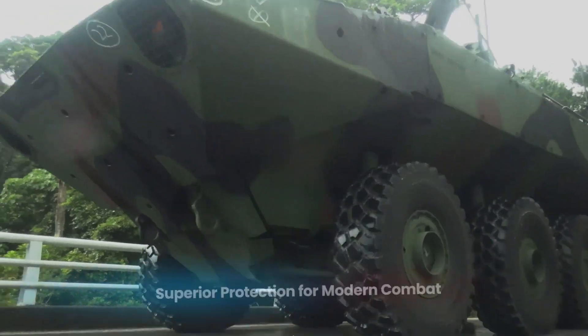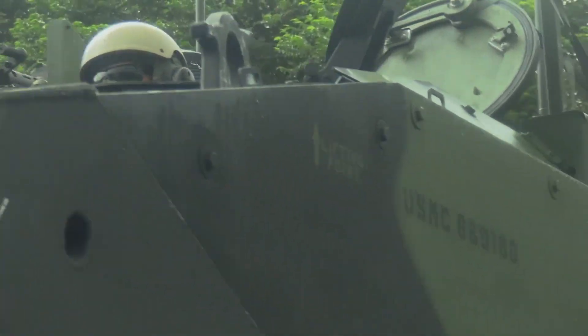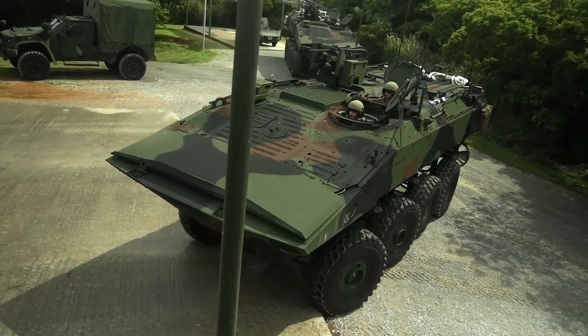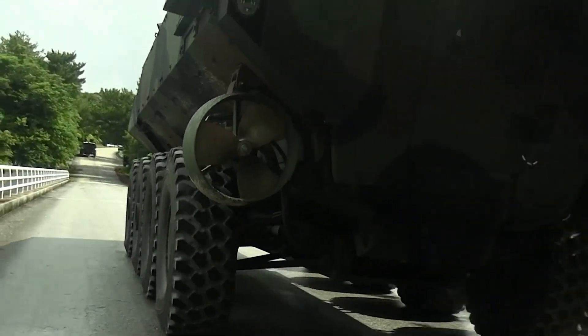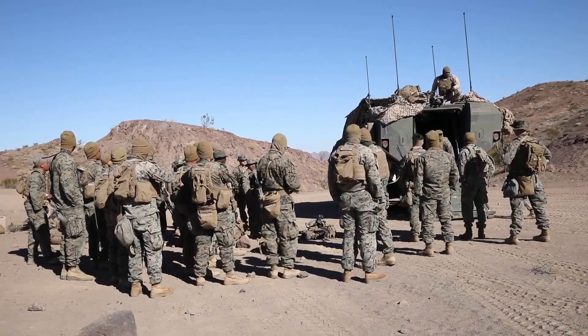As production increases, the unit cost is expected to decrease, making it a more cost-effective solution for the long term. The ACV is built with survivability as a top priority — modern warfare often involves asymmetric threats including improvised explosive devices and mines. The ACV addresses these concerns with a V-shaped hull, which provides enhanced protection against blasts from below, minimizing the impact of explosions and safeguarding the marines inside. Its armor is also designed to resist small arms fire and artillery fragments.